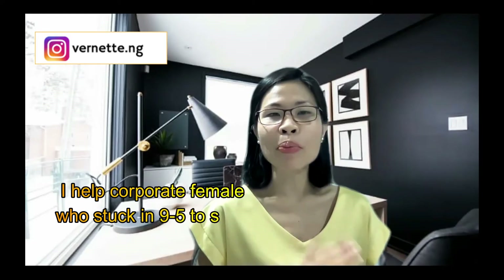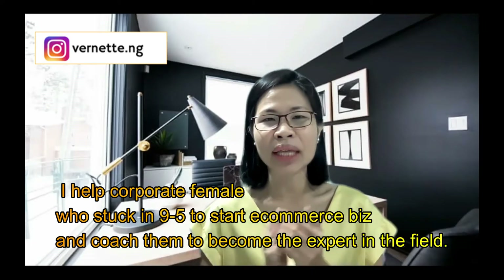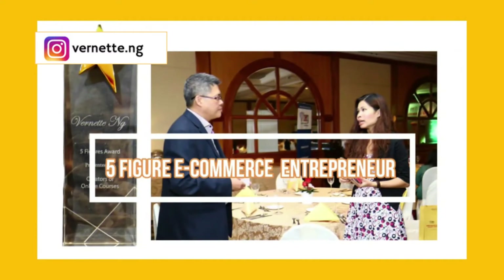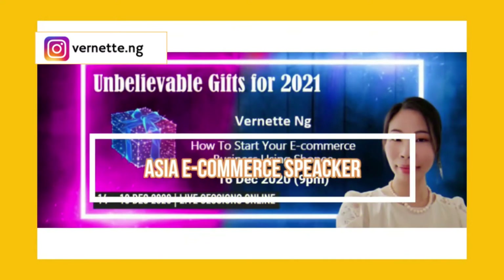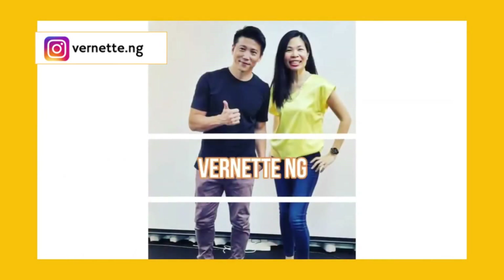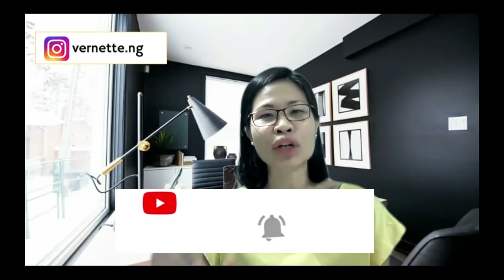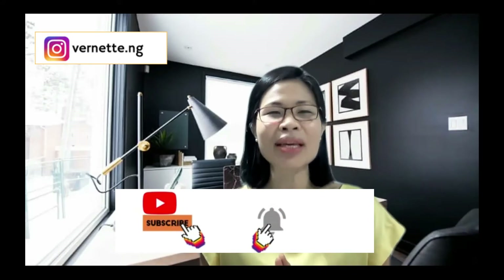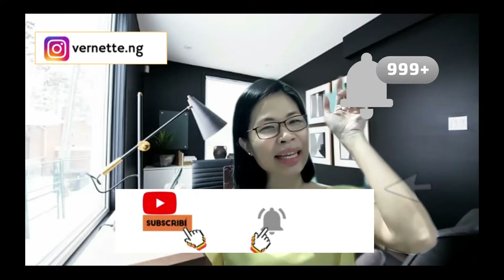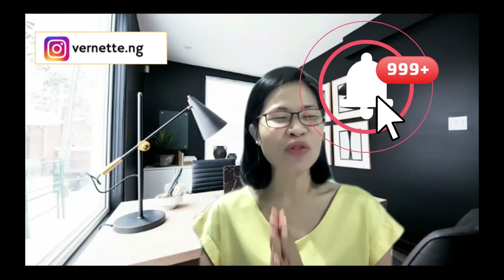So if you are first time here, hi, I'm Zanette, I am an e-commerce coach. I help corporate females who are stuck in a 9 to 5 to start an e-commerce business and coach them to become the expert in the field. I release a weekly video in this channel to share tips and tricks of e-commerce business as well as Shopee tips. So if you are interested to learn more about e-commerce, please subscribe and click the little bell to receive weekly videos from myself.